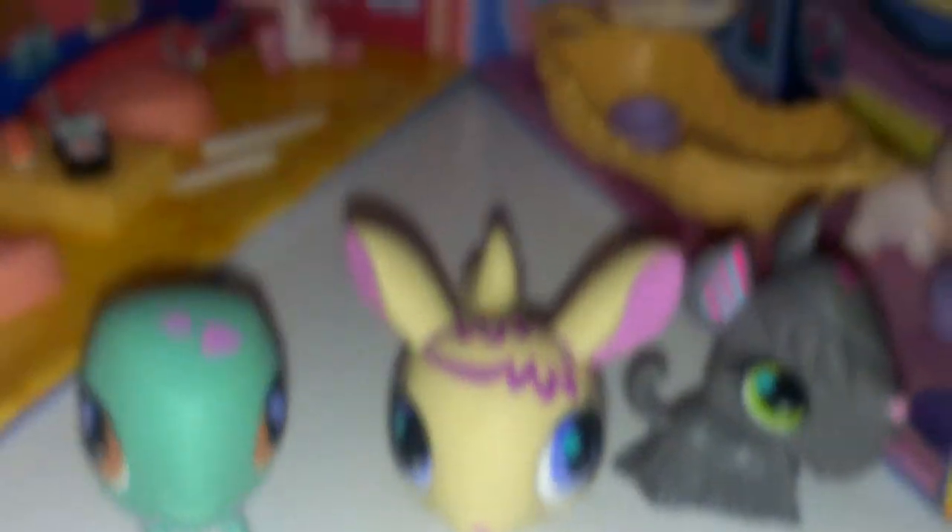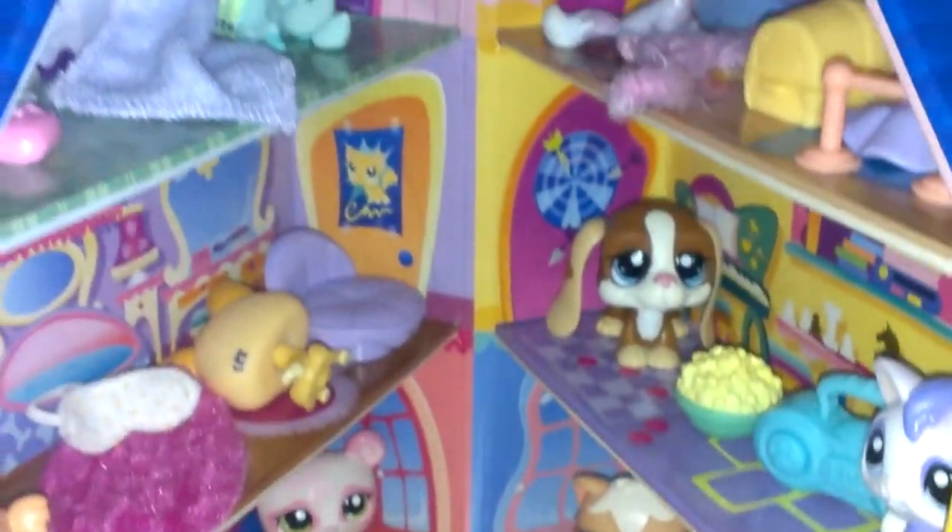So that was all the LPS I got. I actually got a total of 12 LPS, I think. I just love these LPS, so please subscribe for more. Bye!